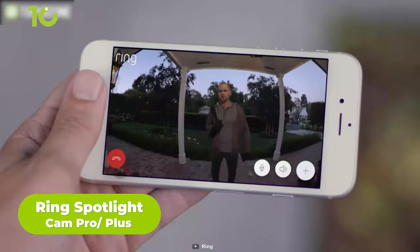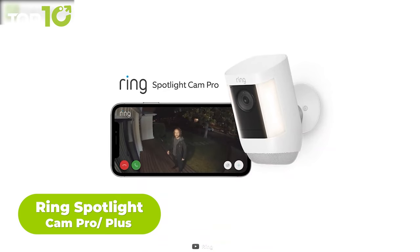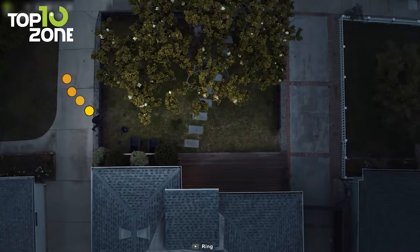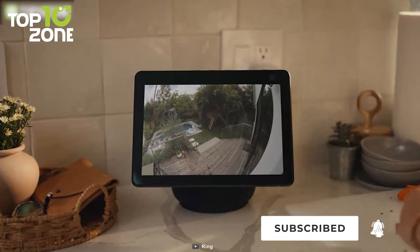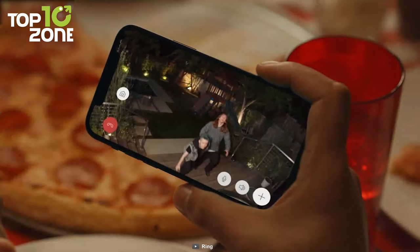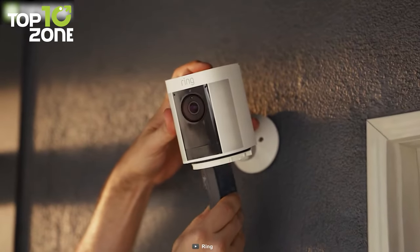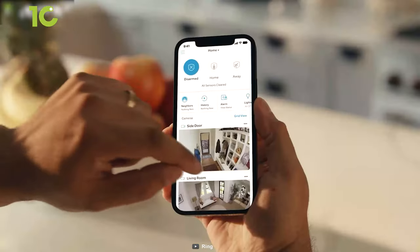Regarding home security cameras, nothing can beat the reliability of the Ring brand. And now meet the Ring Spotlight Cam Pro, which offers you stunning features and control. This camera uses advanced 3D motion and a bird's eye view, offering you the utmost level of security without compromise. But most of the magic happens in the Ring app, where you can see an aerial view of the covered area. It also has features like two-way talk and Audio Plus, meaning you can communicate with the person standing near your door. It works either with a rechargeable battery or solar panel, whichever is convenient for you. The Ring Spotlight Cam Pro syncs with other Ring accessories, all from the Ring app.